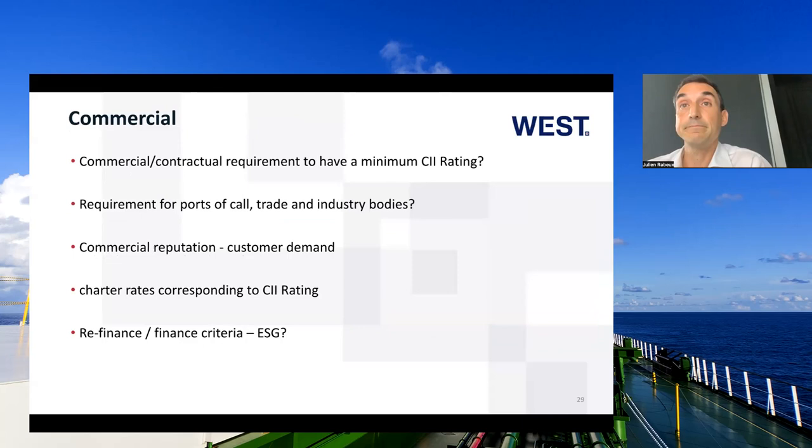Commercially, there may be requirements in contracts and charter parties to have a minimum rating. There may also be some ports that will only allow ships with a rating of C and above to call. It might also be dictated by customer demands — certain large charterers may only require ships rated A or B — and charter rates corresponding to the CII rating may appear. A ship with an A-rated CII may command a higher rate than one rated C, and banks may not provide finance to a ship owner whose fleet CII rating is too low.